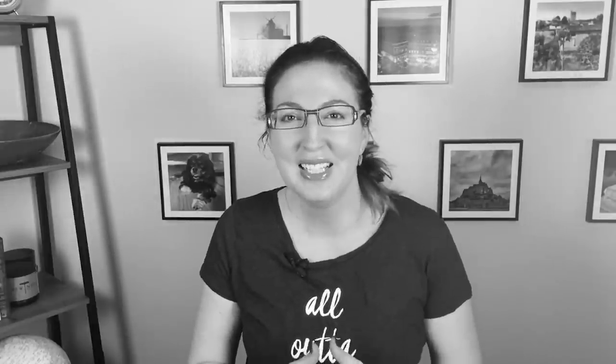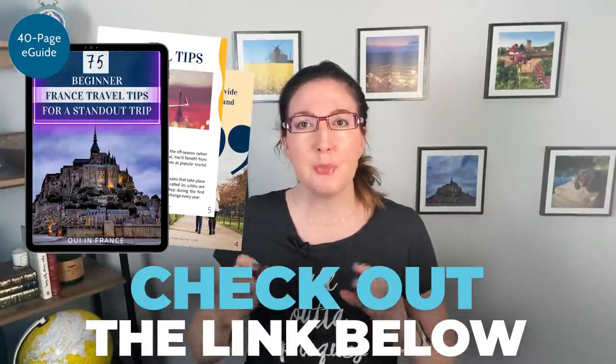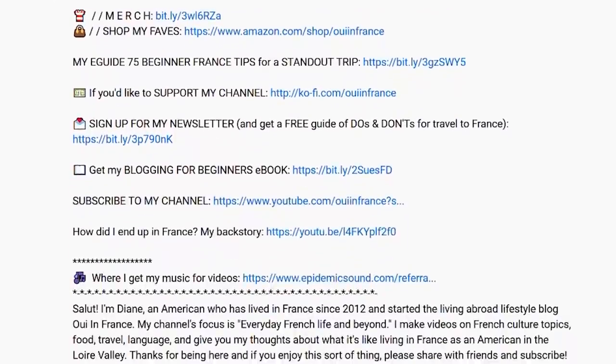Tom told me that once he tried on some sneakers in a store before realizing U.S. sizing was different and the shoes he liked were labeled as women's shoes. After realizing that, psychologically he didn't want them anymore. I had never really thought about men's and women's shoe sizing being separate until I came to France. As always, these things are not a judgment — just pointing out differences that might better prepare you for your trip. I do have an e-guide below with 75 tips for visiting France.